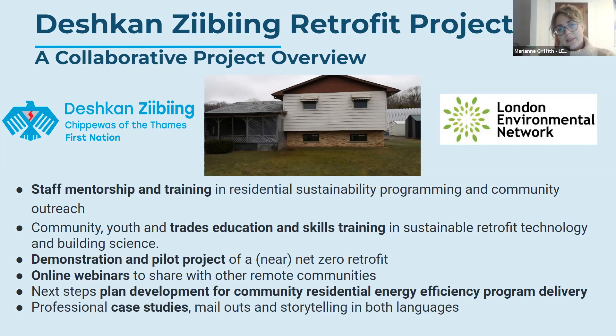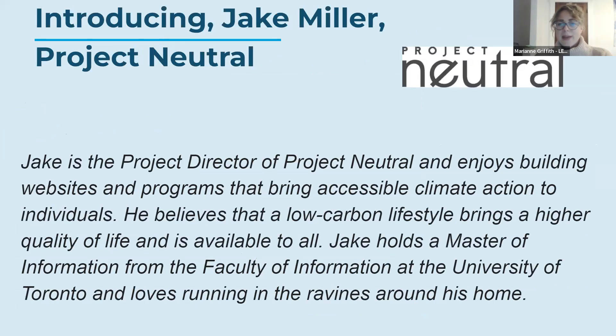This webinar series is part of that process, with folks here learning about sustainability to become community champions. Without further ado, our first speaker: Jake Miller from Project Neutral, where he is the director. He enjoys building websites and programs that bring accessible climate action to individuals. He believes a low-carbon lifestyle brings higher quality of life and is available to all. Jake holds a Master's of Information from the University of Toronto and loves running in the ravines around his home.